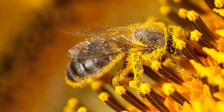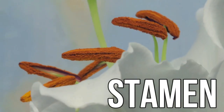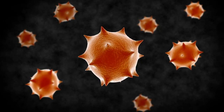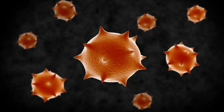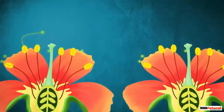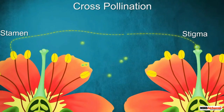Pollination is when that powdery yellow substance called pollen is moved from the stamen of one plant to the sticky stigma of another plant. It only takes one tiny microscopic piece of pollen to land on that stigma and boom, you've got pollination. But how does that tiny piece of microscopic pollen move from one plant to another?